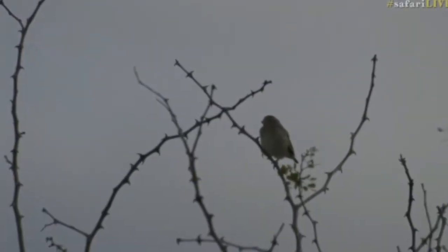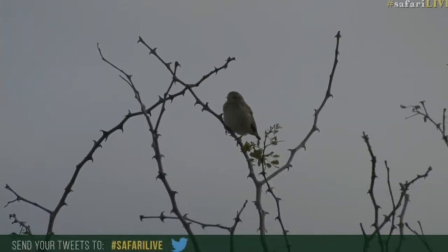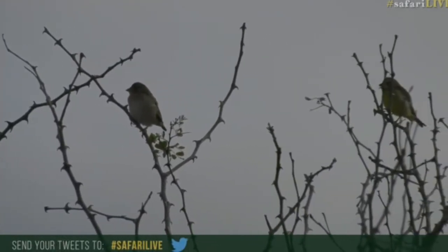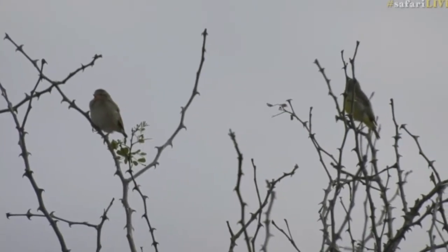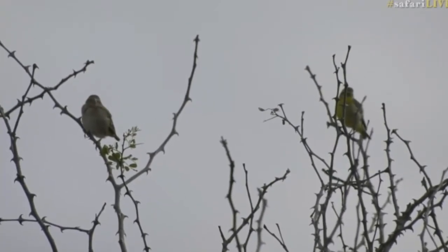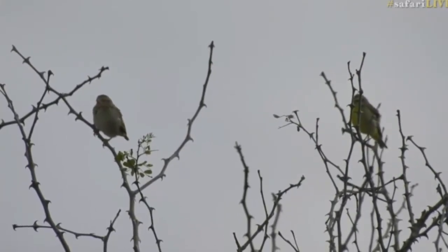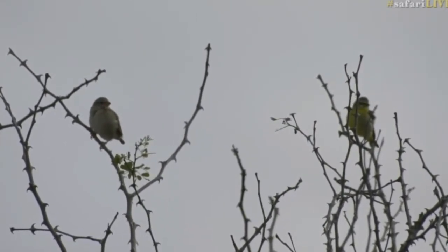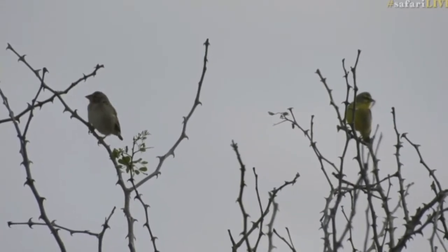There are a couple of species — we've got a canary on the right and I think it's a quellia on the left, I'll have to have a look. We've also got a red bill. The bird actually grabbed one of the hooks — thorns there.